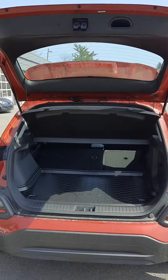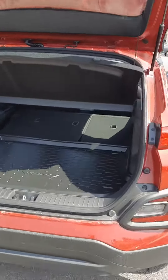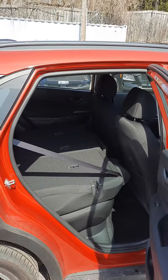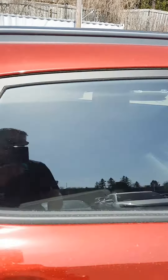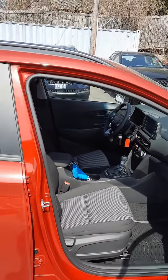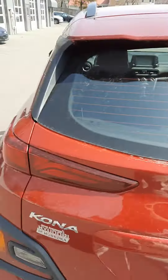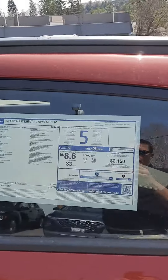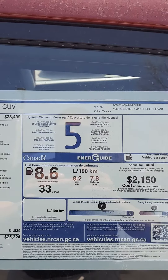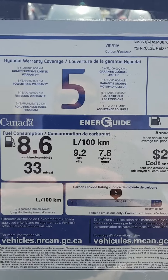For a compact SUV it's got quite a bit of cargo space. As you can see, five-year full coverage or a hundred thousand kilometers, whichever comes first, and that's your combined fuel efficiency.